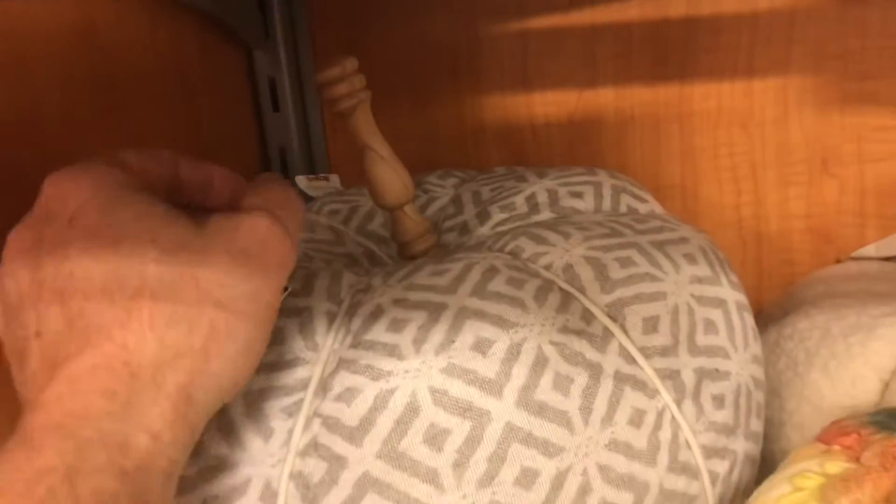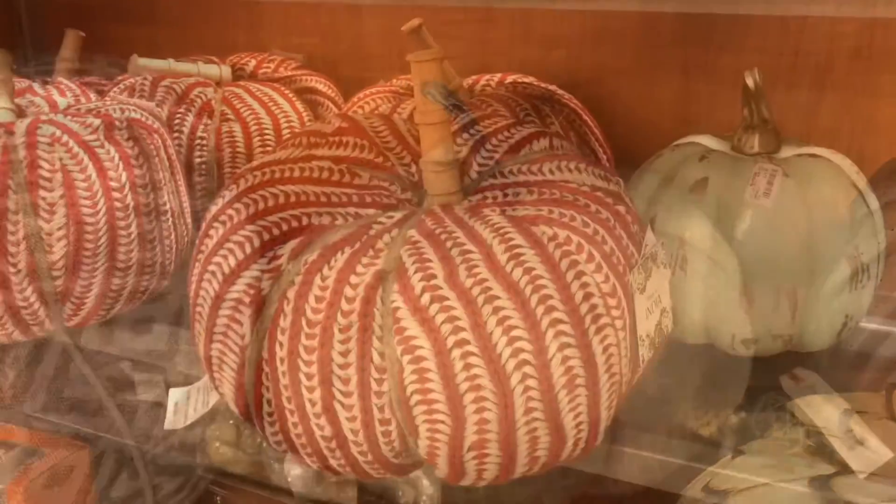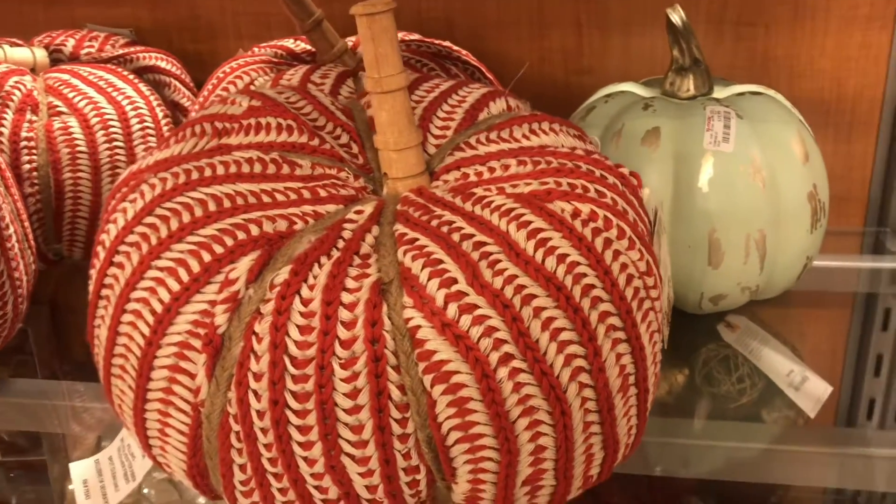This one looks like a pillow, but it looks more like a handle. A white cloth pumpkin — crocheted, knitted, macrame? I don't know, we'll just call this one yarn.